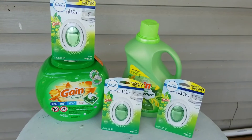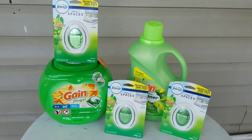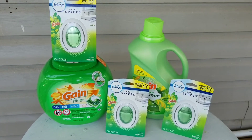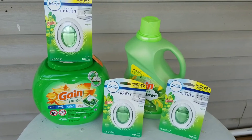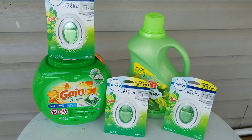This is my final Dollar General deal for the day. I spent $13.45. All the coupons came off. I got some fabric softener, some pods, and the three Small Spaces. I haven't bought Gain in a good long while, so I went ahead and did three deals with it today and everything turned out great.